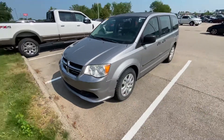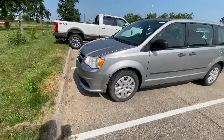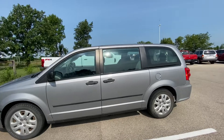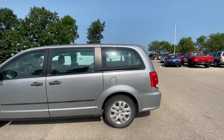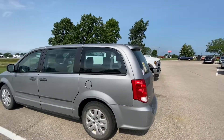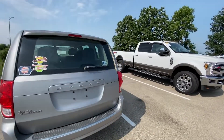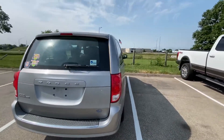Morning Ryan, this is Philip with McGrath. I've been talking to you the last couple of days and I just got in front of the 2014 Grand Caravan that we have here. This one has 56,000 miles, so it just got broken in mechanically. The engine is sound, everything sounds good.